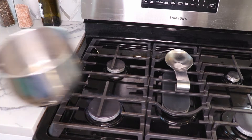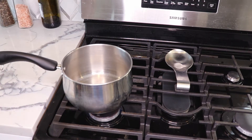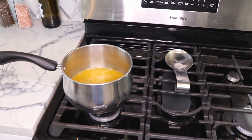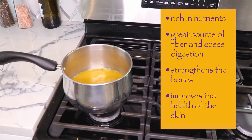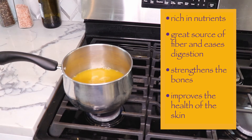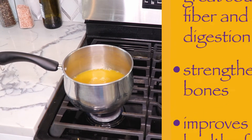Our first step is warming up the vegetable broth in a pot on low heat. The benefits of vegetable broth are that it's rich in nutrients, a great source of fiber, eases digestion, helps strengthen the bones, and it's great for healthy skin. Definitely get some vegetable broth in.